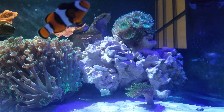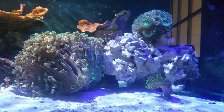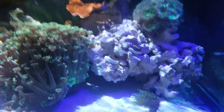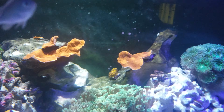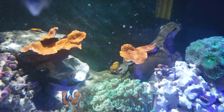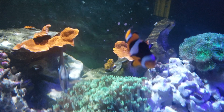I moved the leather because I thought he was getting too much flow, but then he totally closed up and wasn't happy. I guess he really likes it there, so that's where he's staying. I fragged the Montipora because it was getting a little crazy.